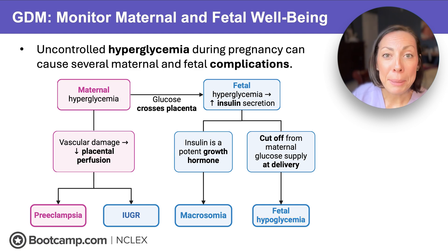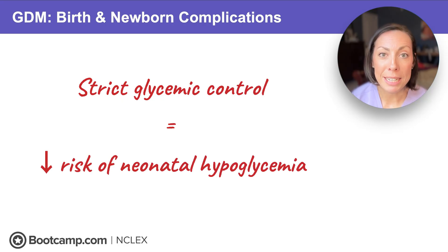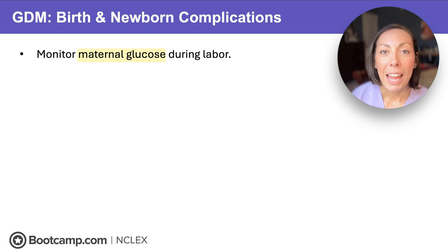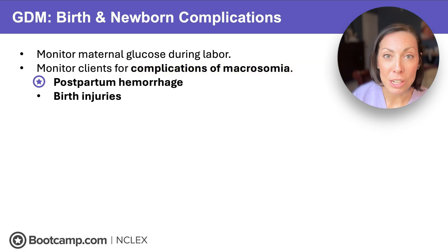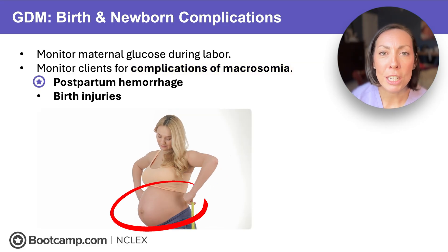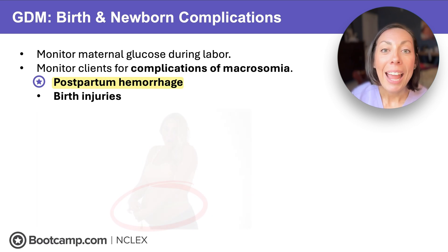Now that you understand these complications, you understand why glycemic control is so important. In the delivery room, strict glycemic control is necessary to decrease the risk of neonatal hypoglycemia. We monitor maternal glucose during labor and watch for complications of fetal macrosomia — things like postpartum hemorrhage or birth injuries. The uterus is overstretched, which is a big risk for postpartum hemorrhage because it has to work harder to contract down to stop bleeding. And big babies increase the risk of birth injuries — the baby grew big, but the exit is still the same size — so this could cause lacerations to mom or birth injuries like a broken clavicle.